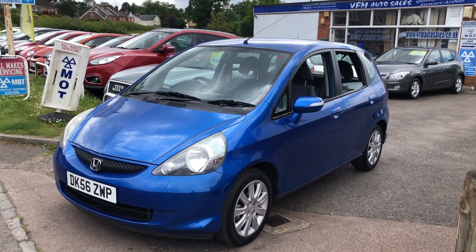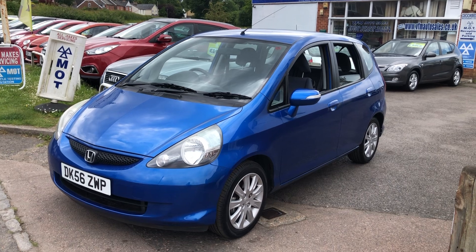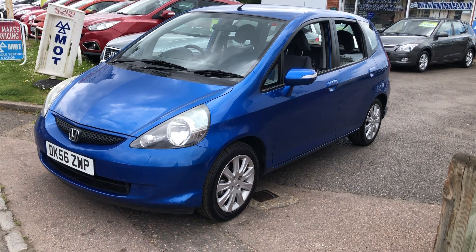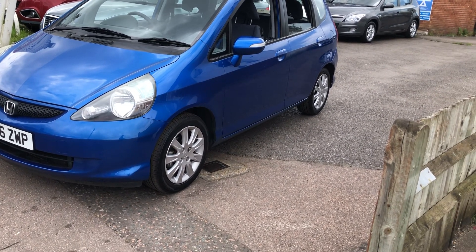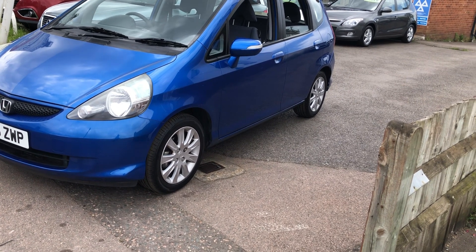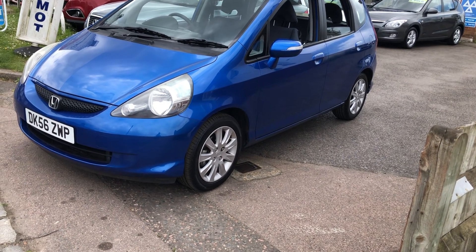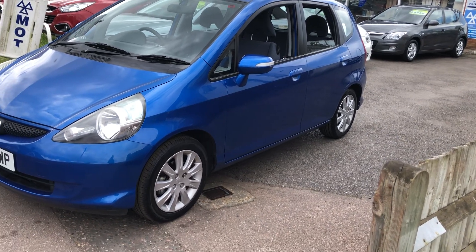Good afternoon and welcome to VFM Auto Sales in Groombridge near Tunbridge Wells on the Kent Sussex border. Today I'm very pleased to present to you a Honda Jazz. This is a 2006 on a 56 plate — a Jazz 1.4i DSi SE automatic 7-speed 5-door. The car has come to some 64,000 miles, it's a petrol engine with an automatic gearbox, and the car is finished in a bright metallic blue.